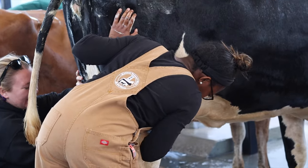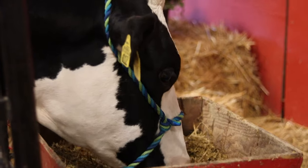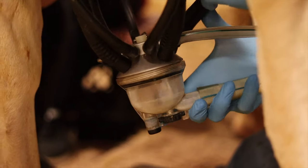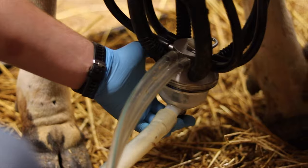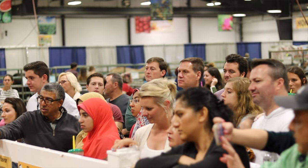Before we opened to the public each day, we'd always wash our cows to make sure they were looking their best. Every morning and evening we would use our milk claw to milk out our cows. This gave our members the unique opportunity to learn how to use a milk claw.